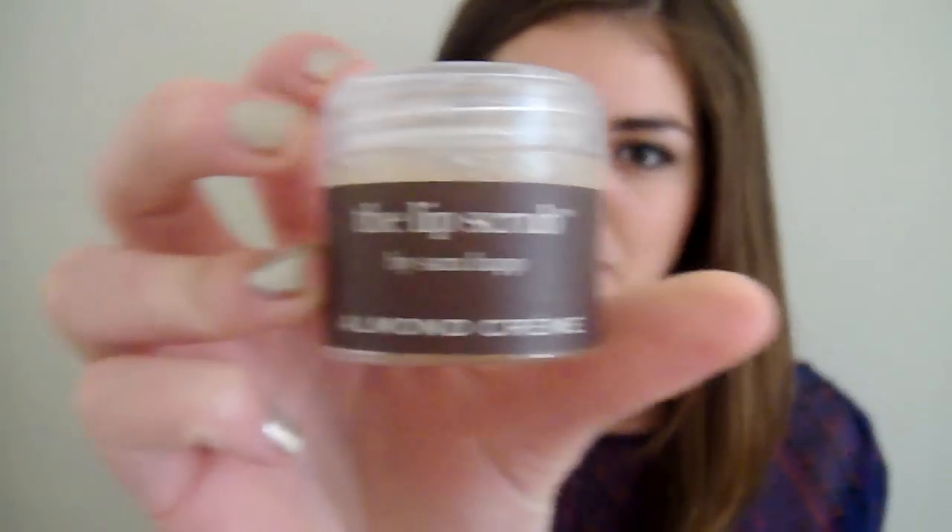So the first thing has been a total lifesaver. It is the Lip Scrub by Sara Happ, and I'm in the flavor Almond Cream. This has just completely transformed my dry, flaky lips, which I definitely get really bad, especially in the colder months. I love this. It smells and tastes amazing.